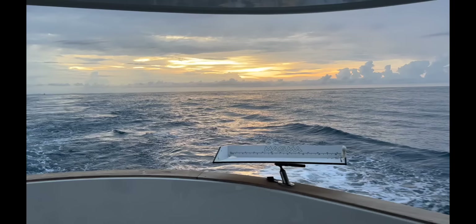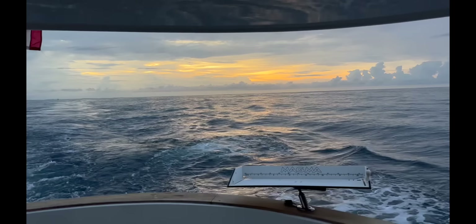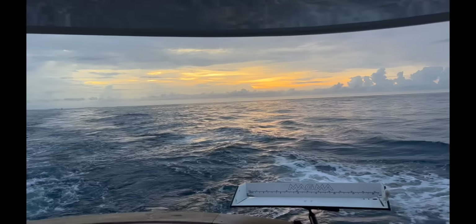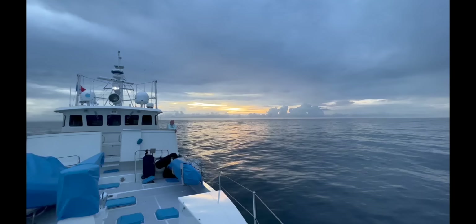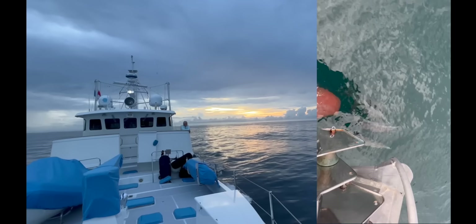With the sun setting behind us, conditions improved considerably — you can just see our buddy boat Laura Jane in the background, and we had just seen dolphins. We caught our first blackfin tuna, which was great excitement for us, and it was pretty tasty as well. Conditions were beautiful.